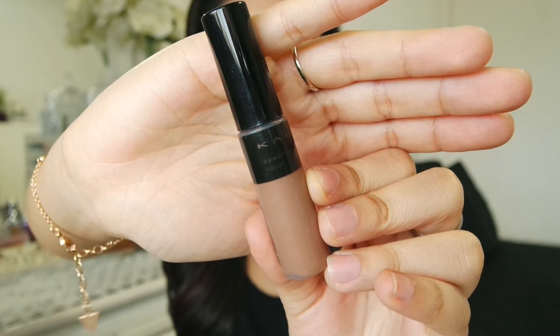This is the Kate eyebrow colour which I normally use to set my brows. I love this so much — I think this is my second one. It gives just a little bit of tint to my brows. I prefer this over the Gimme Brow because I've never tried that one and it's more expensive. All I need is just to set my brows and make them a little bit more brown, so that's why I really like this.